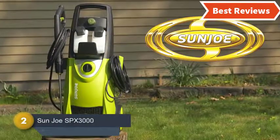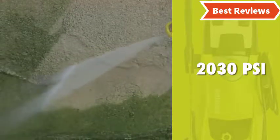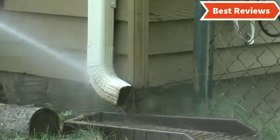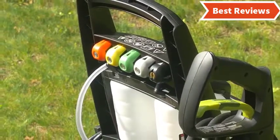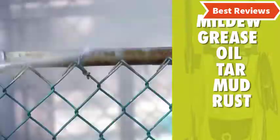Number 2 on our list is the Sun Joe SPX3000. Like the other model from Sun Joe, it has almost all the same good qualities. The motor is 14.5 Amp and able to generate up to 2030 PSI of maximum pressure. You can use it for versatile cleaning tasks, making it one of the most versatile pressure washers. There are dual detergent tanks, both with a capacity of 0.9 liters. The safety lock switch as well as the Total Stop system made this ideal for saving energy and increasing pump life.